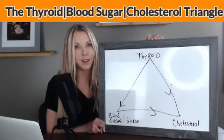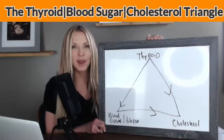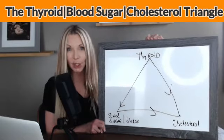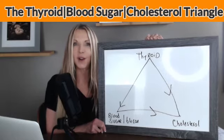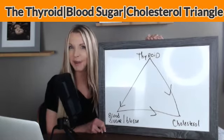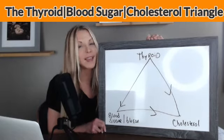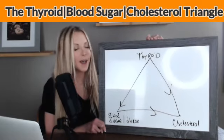We can do a whole segment on cholesterol numbers and how people tend to get prescribed a statin when the cholesterol numbers actually look good. Because over time, that total cholesterol optimal lab value for conventional medicine has lowered. It used to be that 300 was healthy and safe, and now they've dropped it down to 200. We can discuss that at a later time.